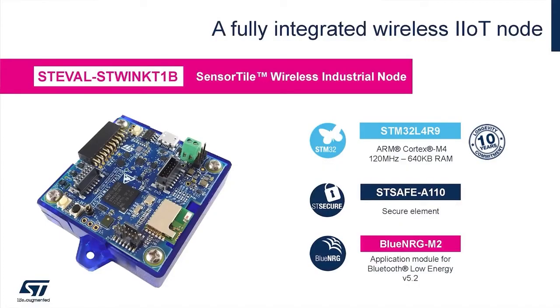The ST-Win 1B just announced features an ultra-low power STM32L4 Plus, well known in the IoT developers community for its flexibility and optimal trade-off between high performance and low power consumption.